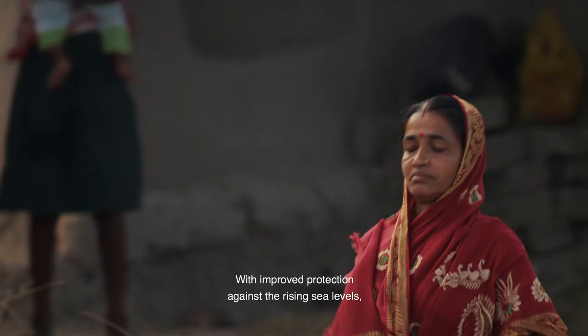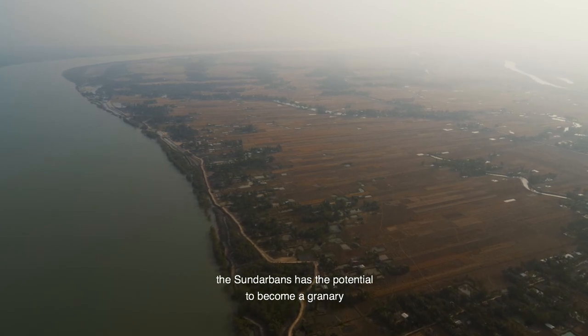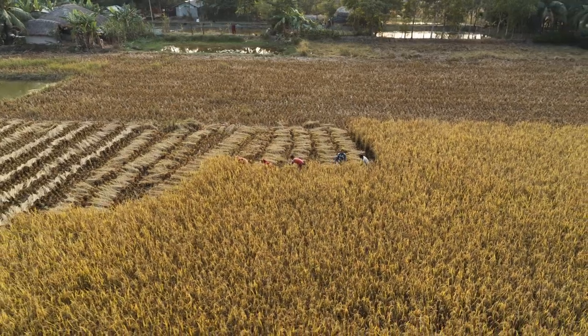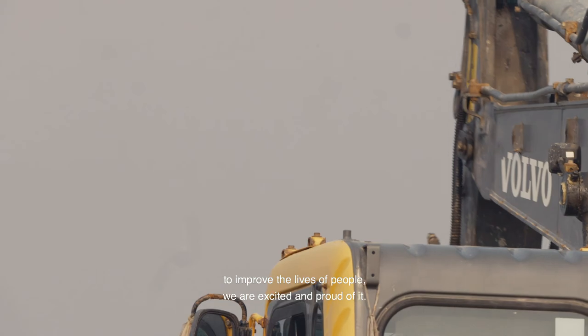With improved protection against rising sea levels, Sundarbans has the potential to become a granary in this highly populated part of the world. When we hear that the Volvo machines are working here for the betterment of the lives of the people, we are really excited and proud of it.